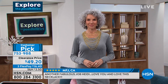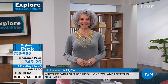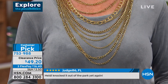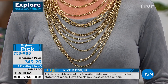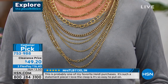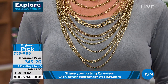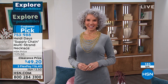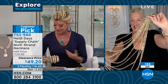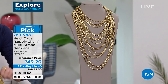Every last one of these is going to be gone in just a matter of seconds. Some of the reviews — at the higher price of $125 — this is now $49. From California: 'Another fabulous job Heidi, love you and love this necklace.' From Indiana: 'This is probably one of my favorite Heidi purchases. It's such a statement piece, I love the clasp, it's so easy to put on. Very pretty, lots of drama.' Heidi knocked it out of the park again.